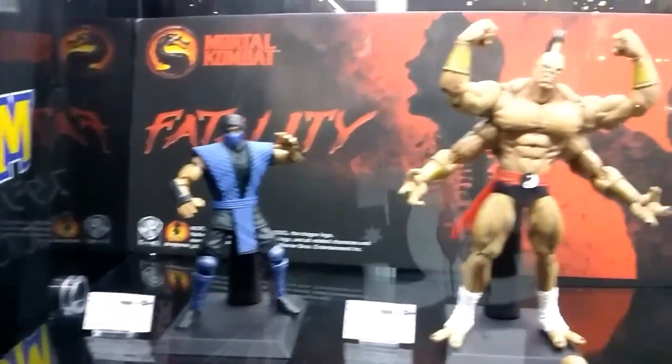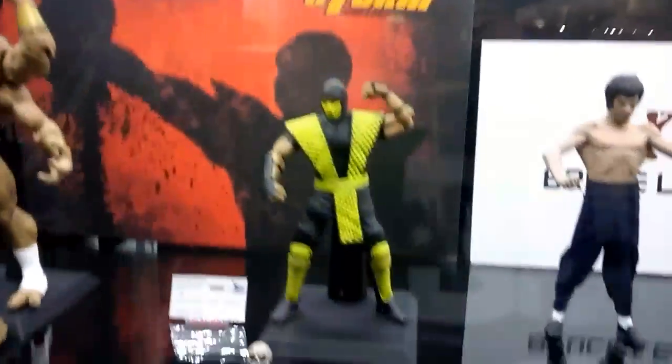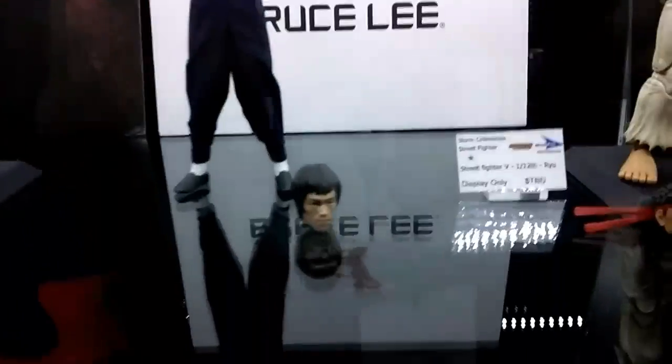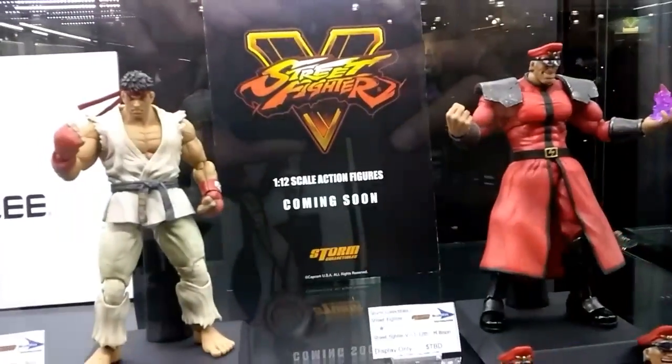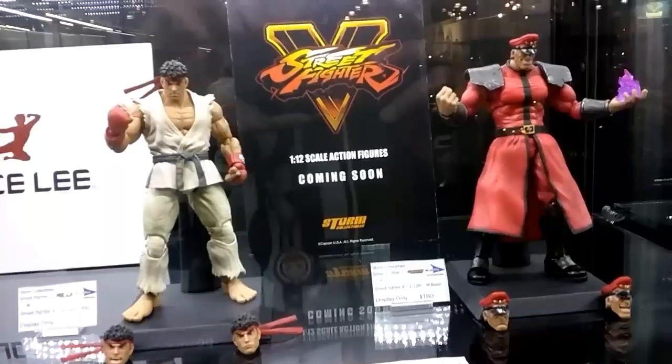The Mortal Kombat figures. They have Goro, Sub-Zero, Scorpion, and a Bruce Lee figure right here. It's to be announced.